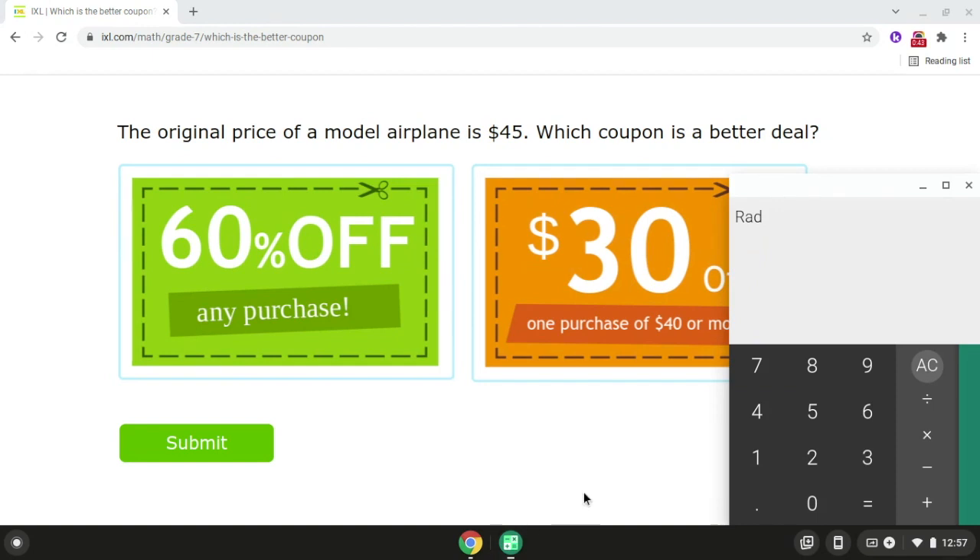So if we take the original price, which is $45, and we multiply it times 60%, that will give us $27.